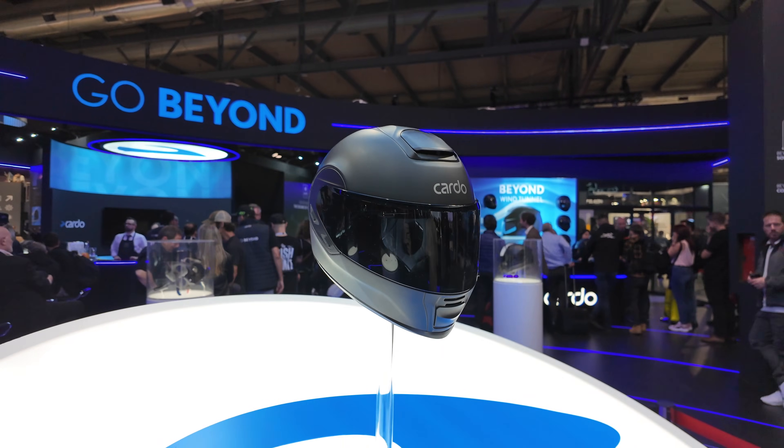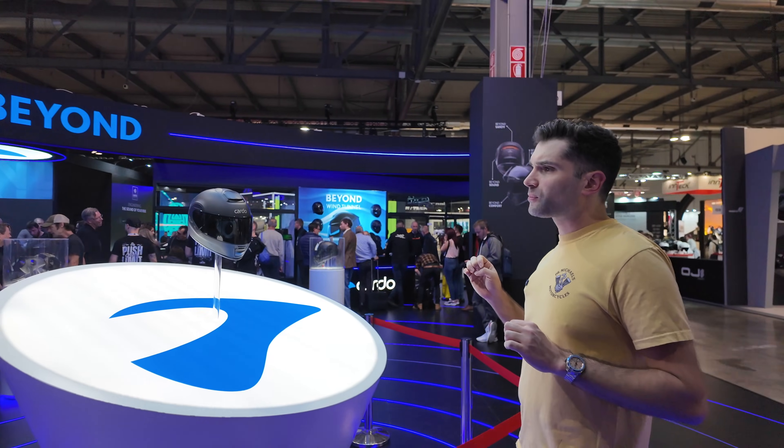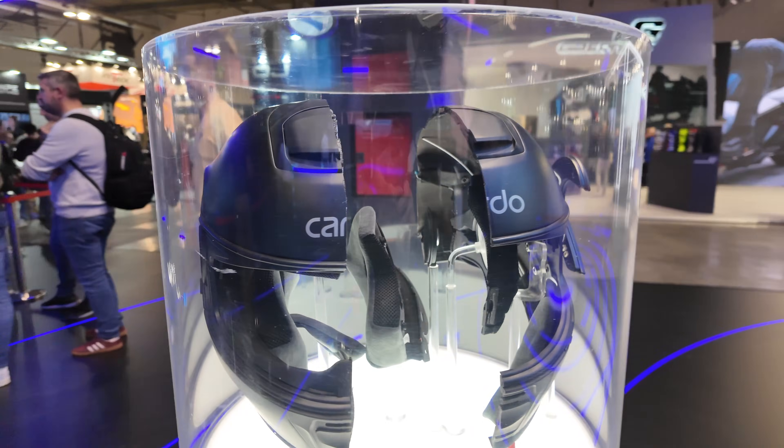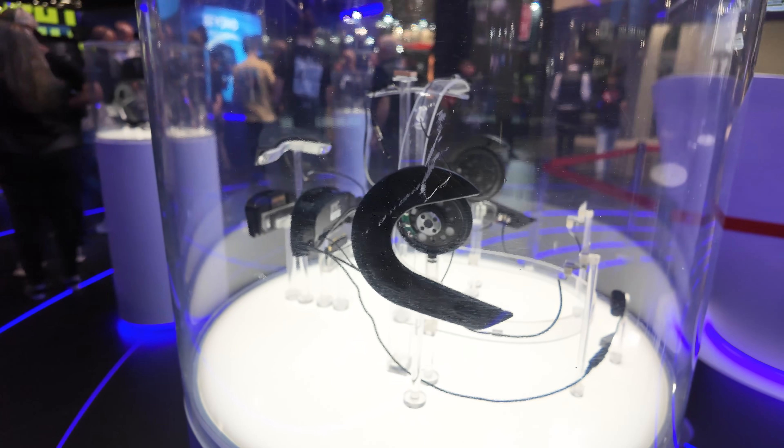It fits like a helmet should with good ventilation when you open the top and bottom vents. And it's made with carbon fiber so it's super light, even though it includes all of the noise cancellation, the battery, the crash detection, and all the software.